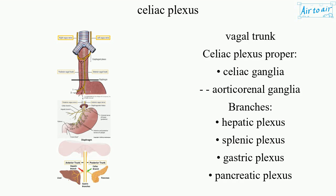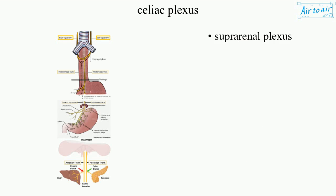Celiac ganglia, aorticorenal ganglia branches, hepatic plexus, splenic plexus, gastric plexus, pancreatic plexus, and suprarenal plexus.